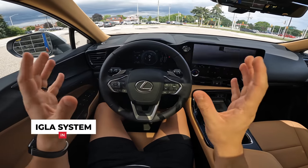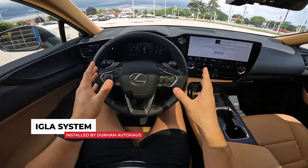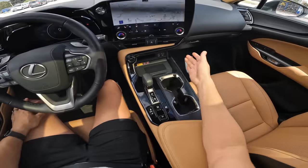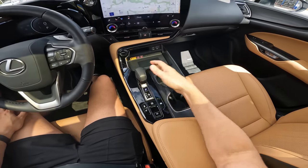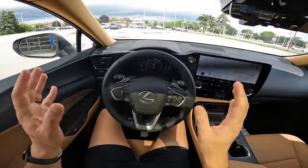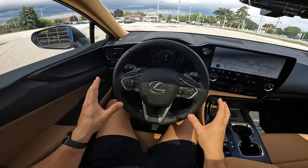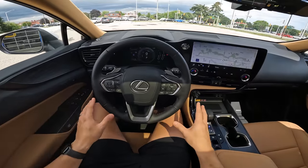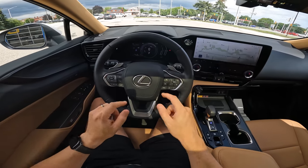Absolutely not. With this IGLA security system installed by Durham Auto Haas, even with the key, I get in the vehicle, I cannot take this car out of park. I can't reverse it. I can't go into drive until I put my personalized pin code using any of the buttons in the vehicle to go ahead and authenticate and activate the vehicle.